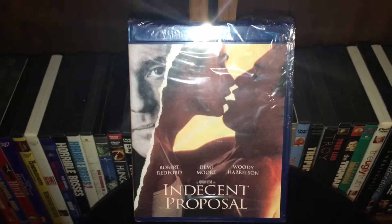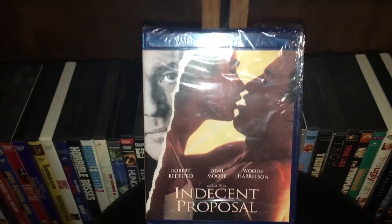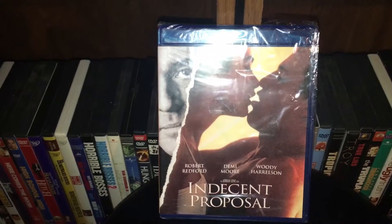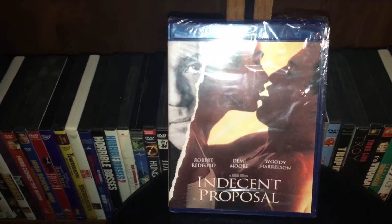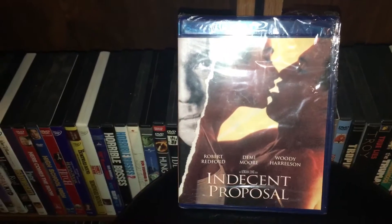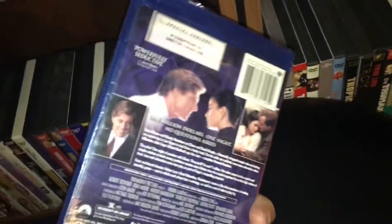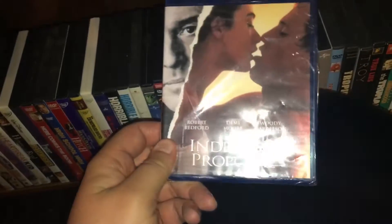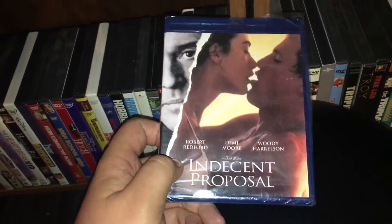Next we got Indecent Proposal — Demi Moore, Woody Harrelson. I don't even really know why I bought this movie. I found it at Pawn America, still in the wrap, for $3. So I just grabbed it for the hell of it. It's an okay movie — I like Woody Harrelson, I think that's pretty much why I grabbed it. Probably just because it's so cheap for a brand new film still in the package.